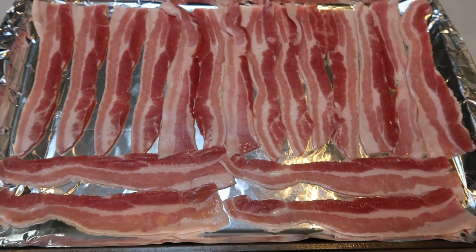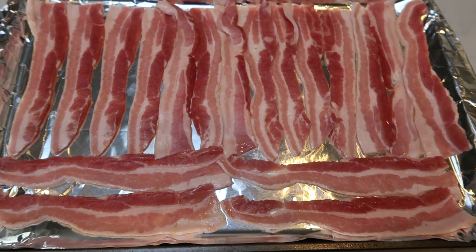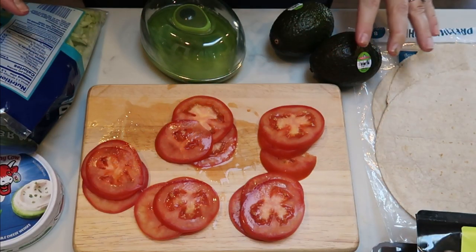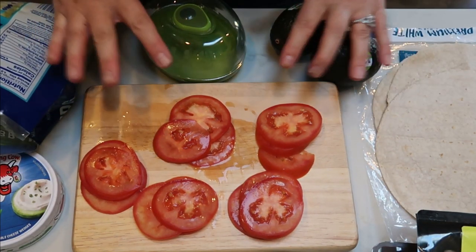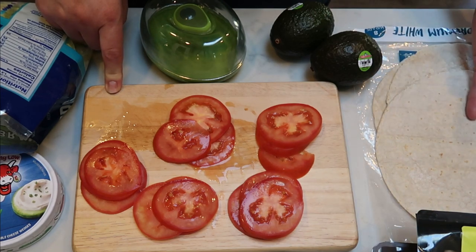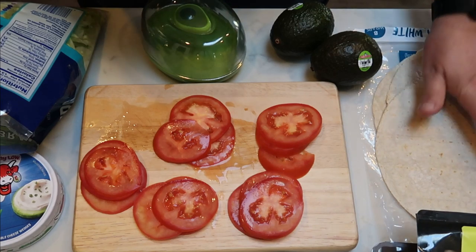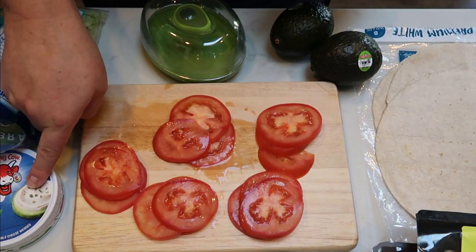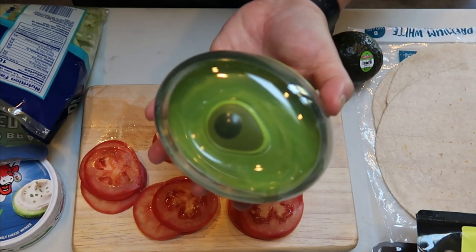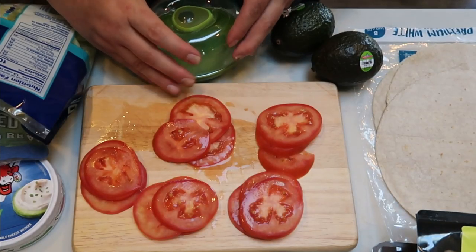First we need to cook our bacon. I've lined a large baking sheet with foil and I'm going to put the bacon in the oven at 400 degrees — it comes out crispy and perfect. We don't want to make the wrap ahead of time because it'll get soggy, so I'm going to put my components together separately in Ziploc bags. I have my sliced tomatoes, Laughing Cow, shredded lettuce, and avocado. Once I cut the avocado, the other half goes in this contraption in the refrigerator to keep it fresh.